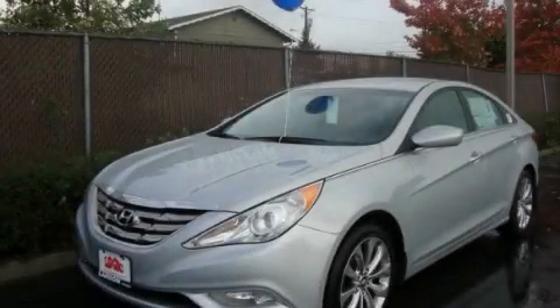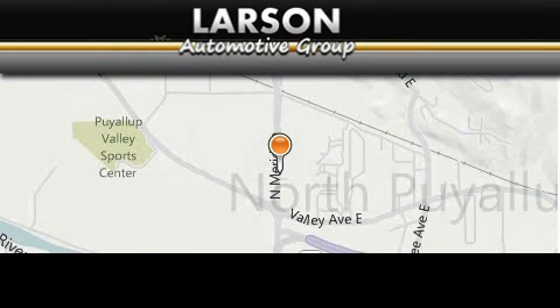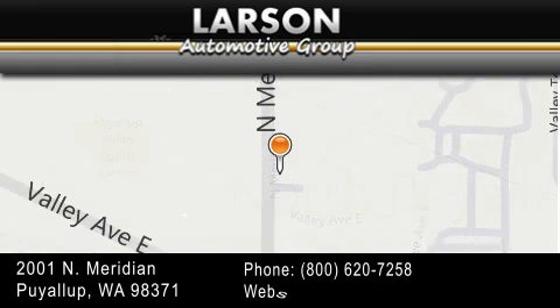Call now to find out how you can own this breathtaking automobile. Varsen Auto Group is located at 2001 North Meridian in Pialop. Our goal is to exceed all of your expectations to ensure that you'll return for future visits.